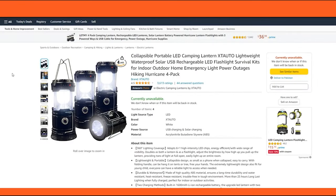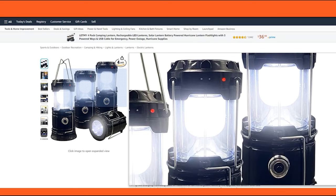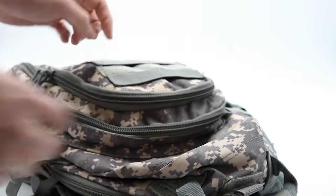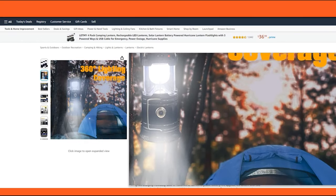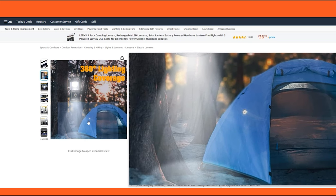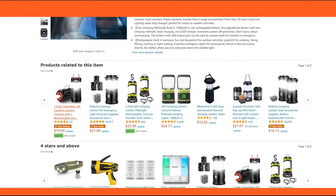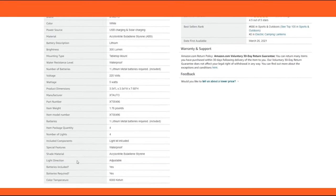The lantern's lightweight and portable nature is a standout feature. Its collapsible design shrinks it down to the size of a phone, making it exceptionally easy to slip into a backpack or emergency kit. The folding handle is a thoughtful addition, providing the convenience of hanging it up within a tent or from a branch, liberating your hands for other tasks. The lantern's lightweight makes it suitable for all users, including children, ensuring that everyone can have access to reliable lighting when it's most needed.